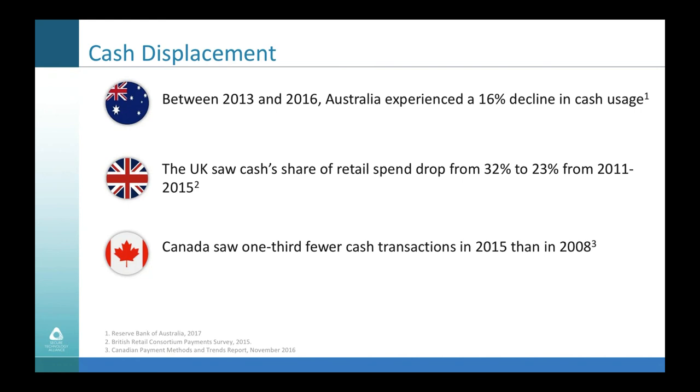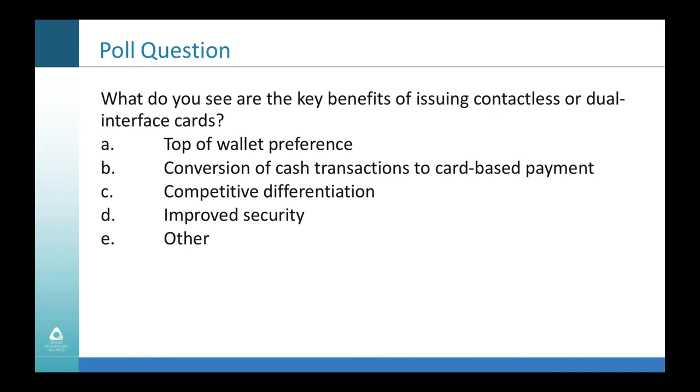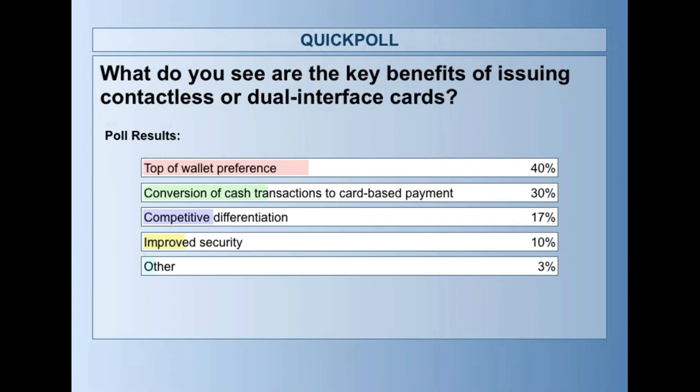We have one more poll. It seems pretty evenly split between top-of-wallet preference, conversion of cash, and competitive differentiation. The truth is all of those things work together — they're not in isolation — so it's encouraging to see that.